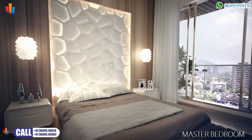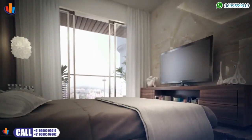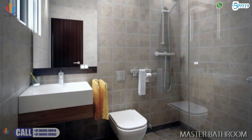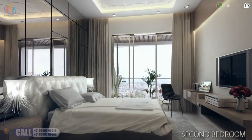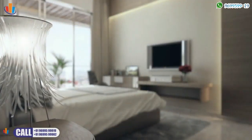Comfort is essential when so much of life is spent in and around the bedroom. The bedrooms at Imperial Heights have been created keeping total relaxation in mind. Designer accessories adorn the bathrooms, and the bedrooms exude warmth and comfort, designed for maximum space efficiency for storage, sleeping and seating.